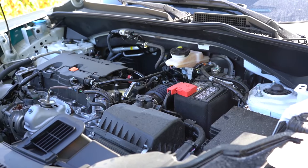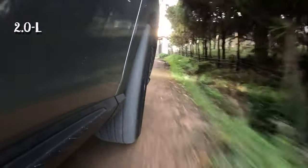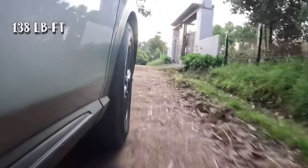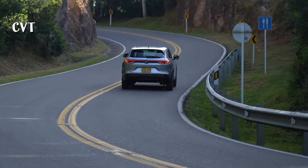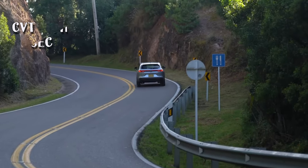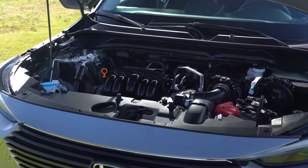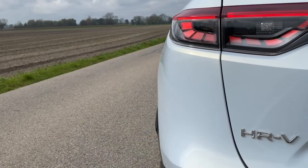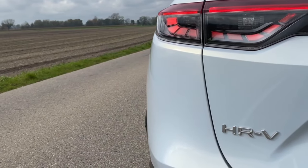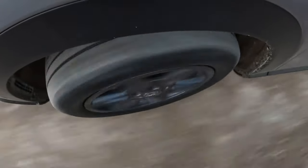Honda introduced a fresh drivetrain to the third generation of the compact crossover: a 2.0-liter naturally aspirated power plant replacing the previous 1.8-liter unit. This four-cylinder engine delivers 158 horsepower and 138 pound-feet of torque, paired with a CVT transmission. The 2.0-liter engine makes the HR-V sprint from 0 to 60 miles per hour in a zippy 9.5 seconds, an improvement over the previous version's 10.1 seconds. While not a monumental leap, this upgrade fixes one of the previous model's key drawbacks: sluggish acceleration.